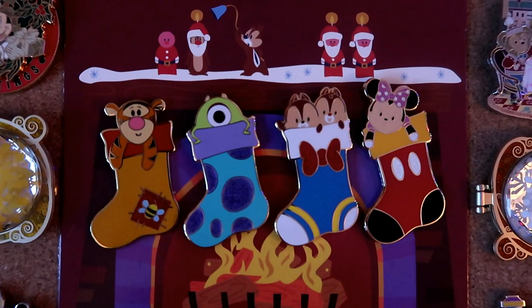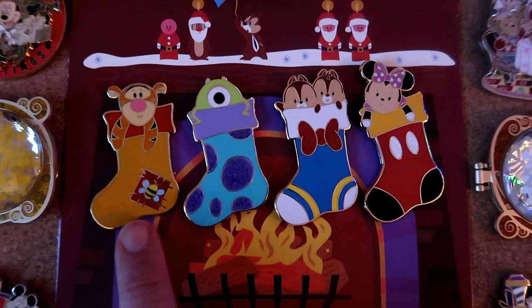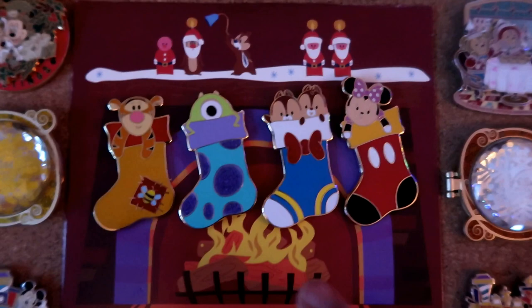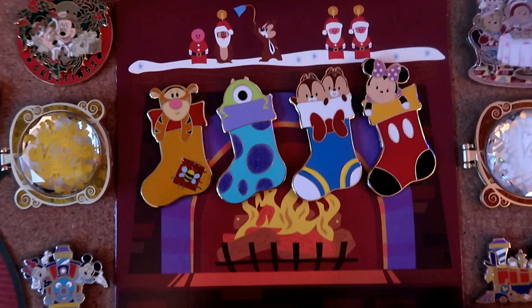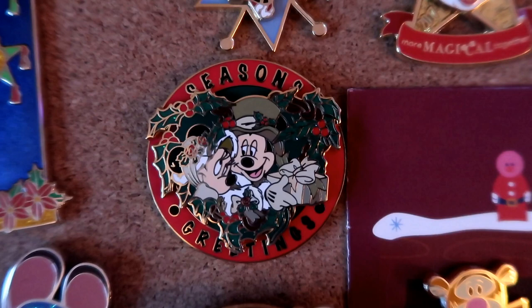Underneath that I've got a set of four Disney Christmas stocking pins exclusive to Mickey's Very Merry Christmas Party this year. I didn't attend but my friend Jim picked them up for me - thank you Jim! It's got Tigger in a Winnie the Pooh themed stocking, Mike Wazowski in a Sully stocking, Chip and Dale in a Donald Duck stocking, and Minnie Mouse in a Mickey stocking. I also included the card from the packaging because I absolutely love this little cartoon with Chip and Dale - I think it might be the Pluto Christmas Tree cartoon - and I wanted to include the whole fireplace scene on my board.